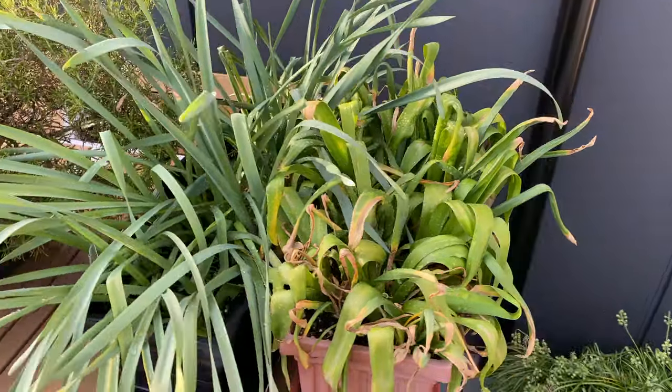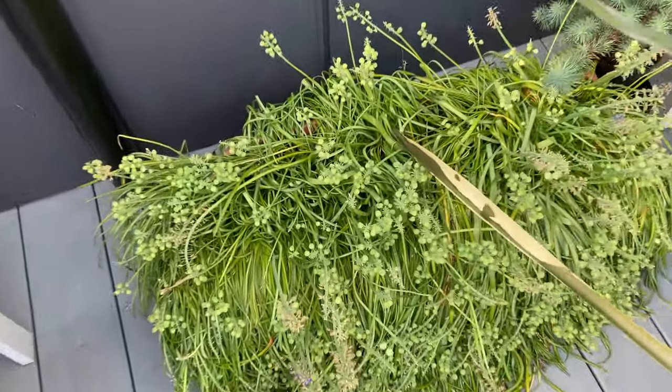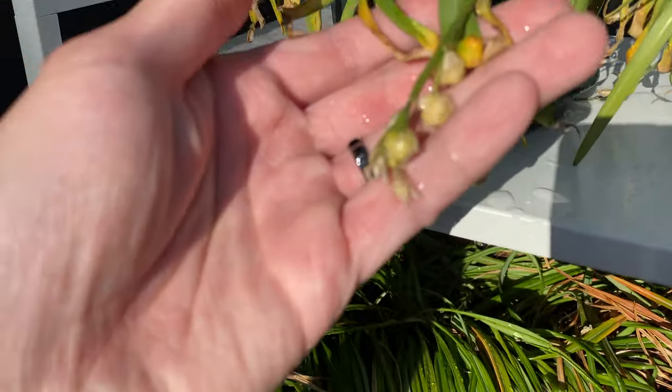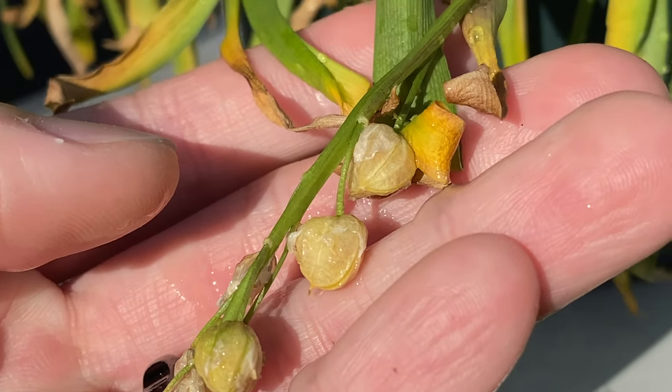Here's the daffodil and hyacinth — both are slowly dying back. Here's the grape hyacinth with all the seed pods forming. Here's the striped squill also dying back, and the seed pods are turning yellow so they're ready to be harvested.